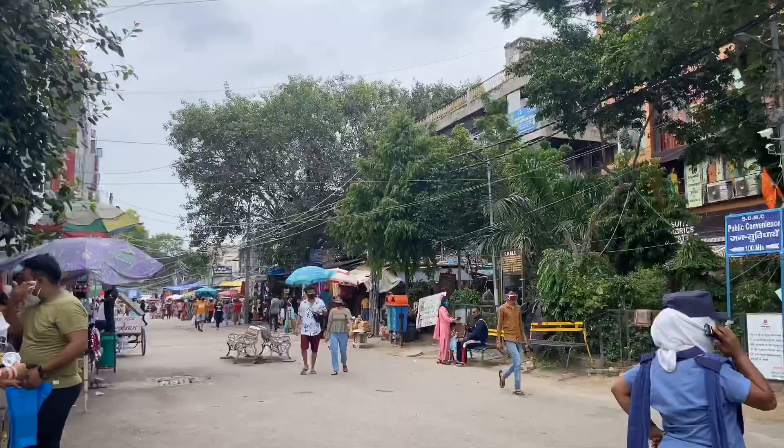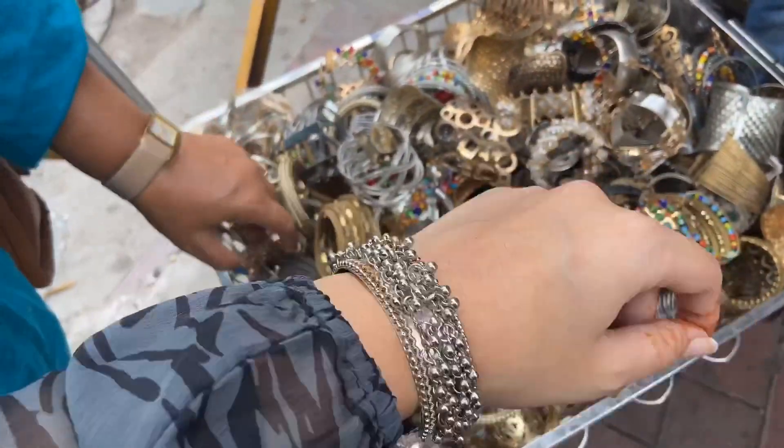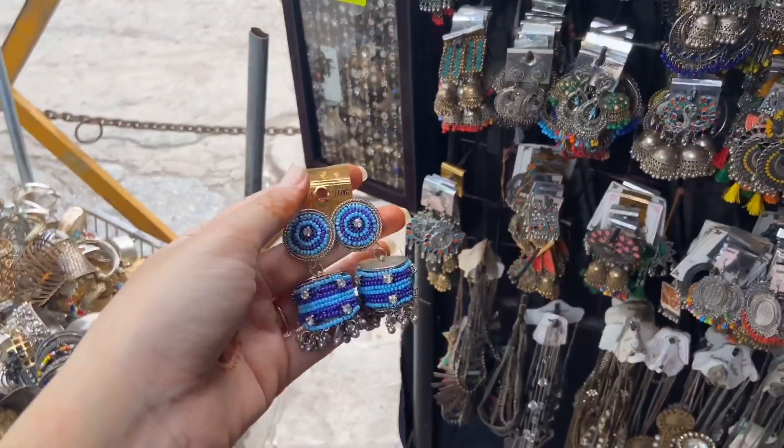When I entered the market, I saw a silver jewelry stall. They had very beautiful bangles, as you can see, and the earrings were very beautiful too. You will get a lot of such stalls throughout the entire market.